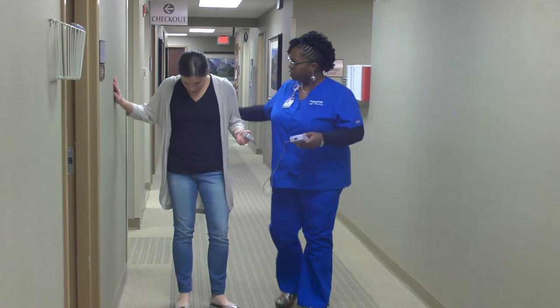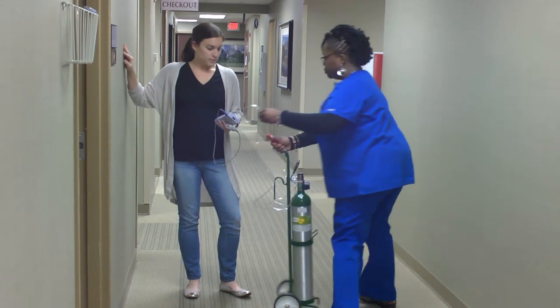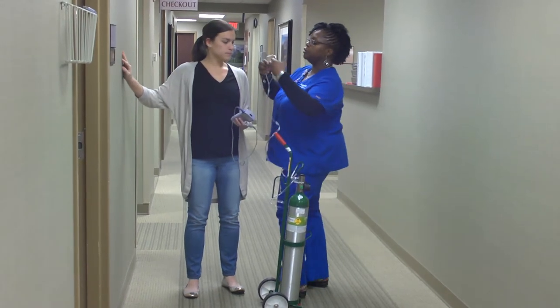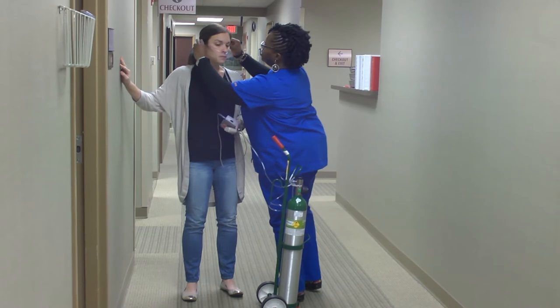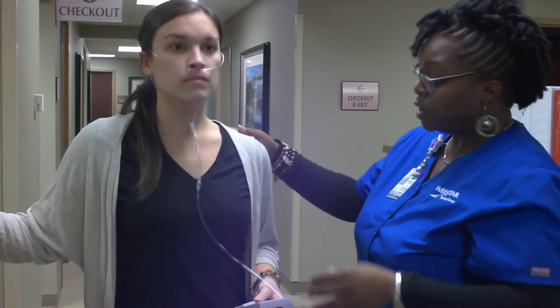If during this test your oxygen saturation decreases or you become short of breath, this will help your physician determine your diagnosis and treatment options. This test can take approximately 20 minutes to perform and is required by some insurance companies on an annual basis to recertify any oxygen equipment that you may be using.